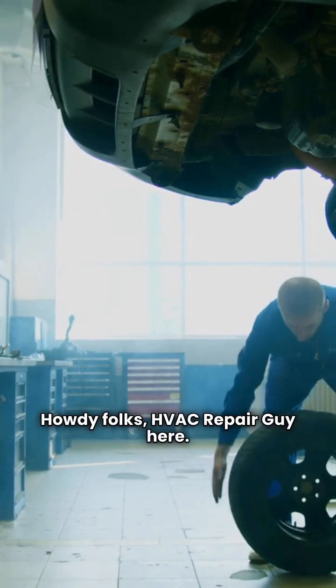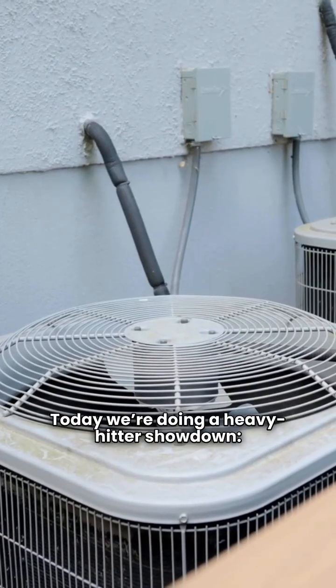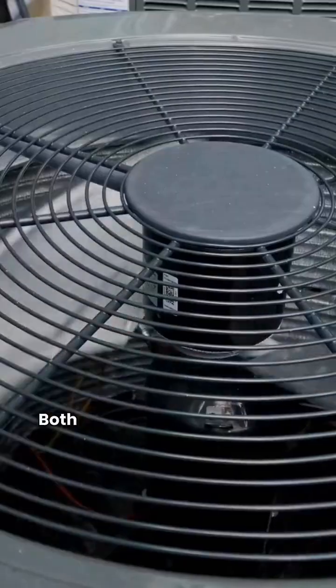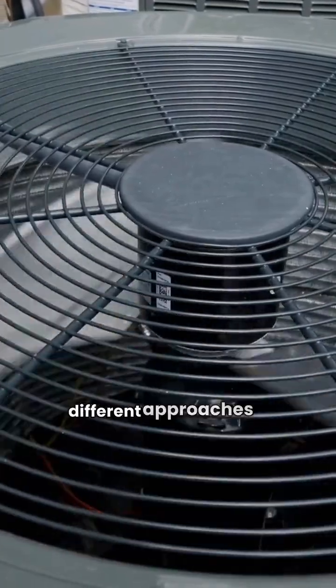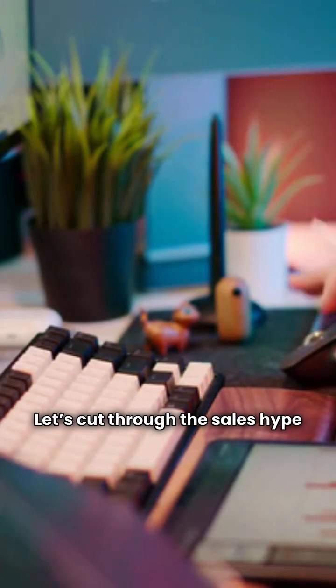Howdy folks, HVAC Repair Guy here. Today we're doing a heavy hitter showdown: Lennox versus Trane. Both of these brands are made right here in America, but they take very different approaches to keeping your home comfortable. Let's cut through the sales hype and look at the real data from my ratings.